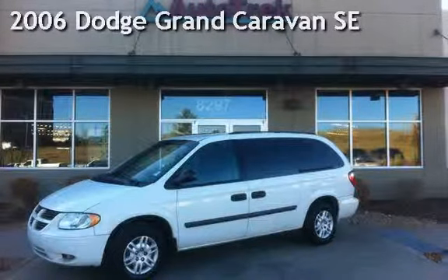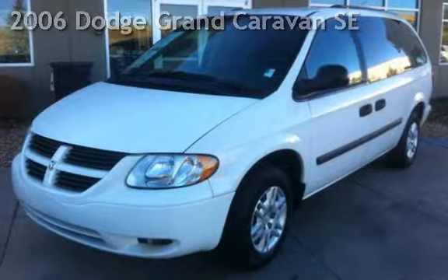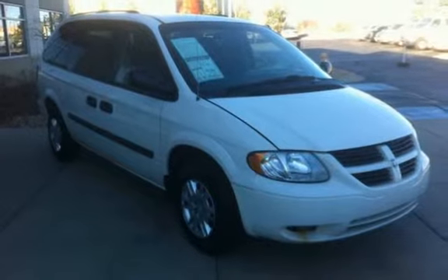Presenting a pre-owned 2006 Dodge Grand Caravan SE. This four-door van has a six-cylinder, 3.3-liter V6 engine, with front-wheel drive and an automatic transmission.